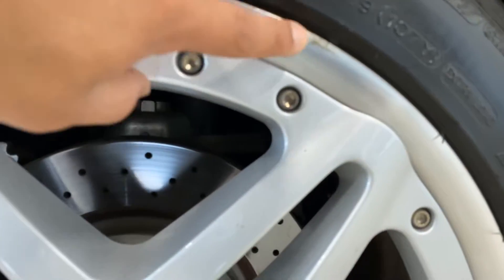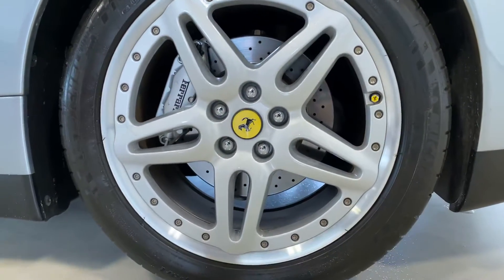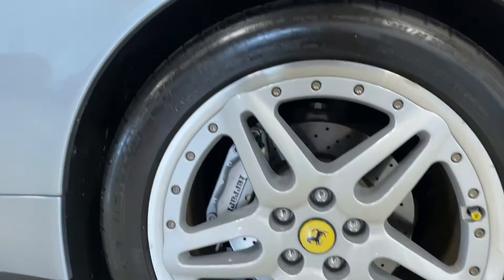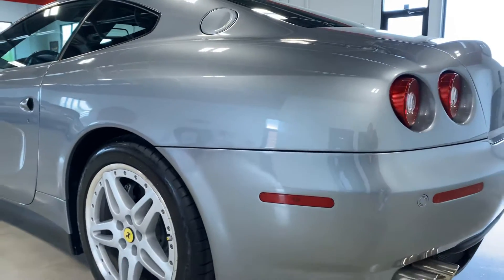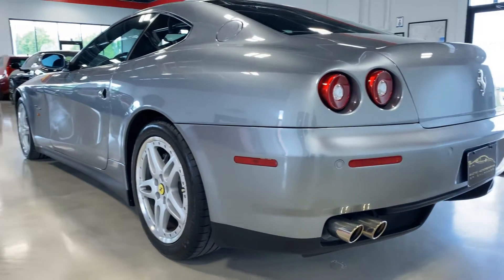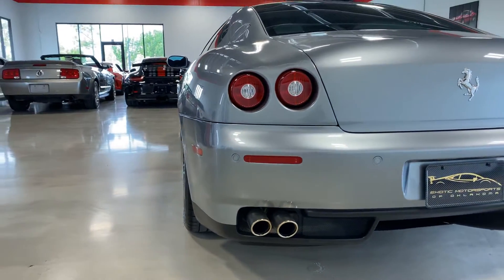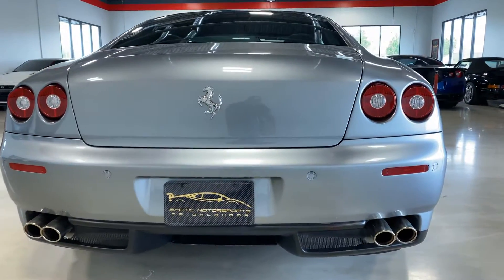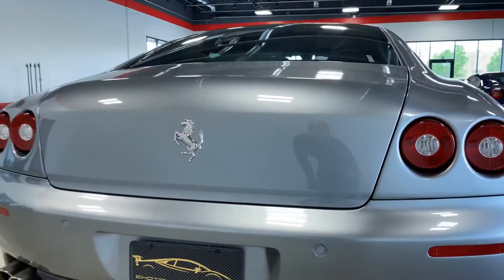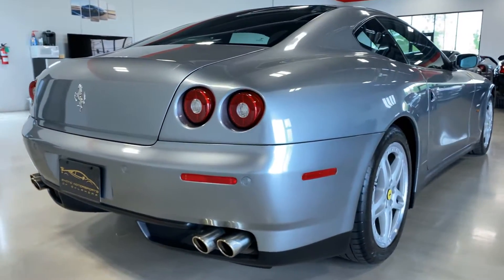This wheel here has a scuff right here, but it's just dirt so it's not an actual scuff on the wheel. Rear tires are also from 2016. Coming around the back end of the car — everything looks great. There is one little scuff right there, but for a 2006 it's very, very clean.